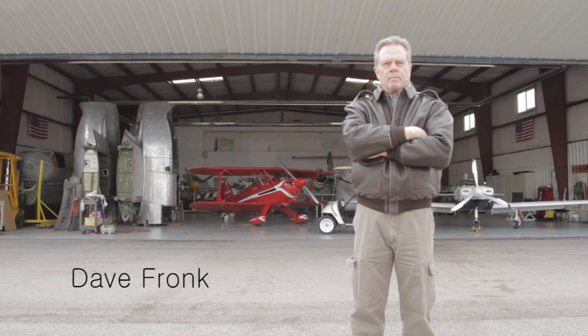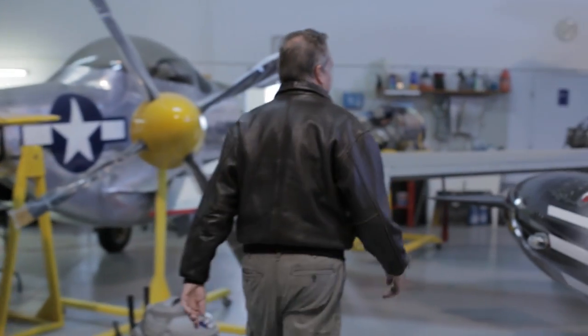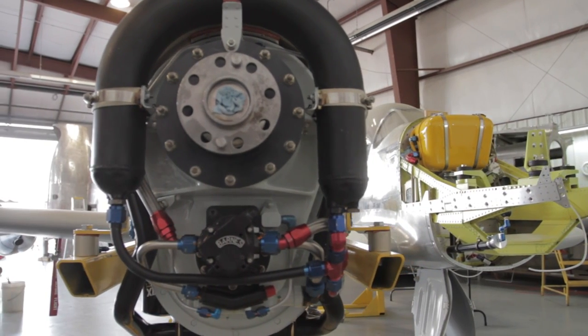My name is Dave Franck. I'm an aviation mechanic, pilot, and we restore World War II airplanes. I own Aircraft Restoration Corporation. We rebuild small turboprops and light jets.